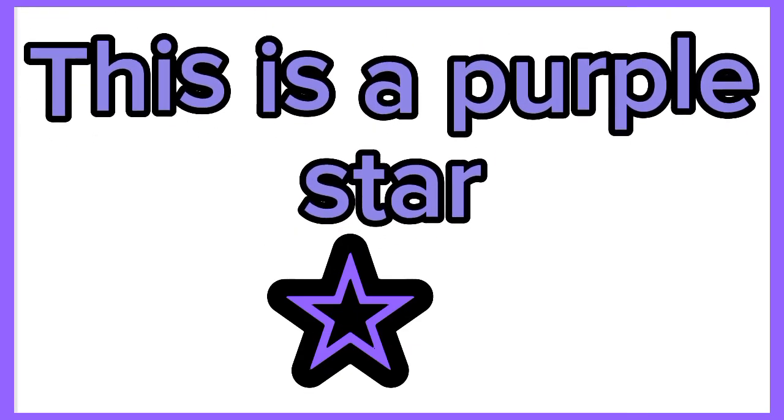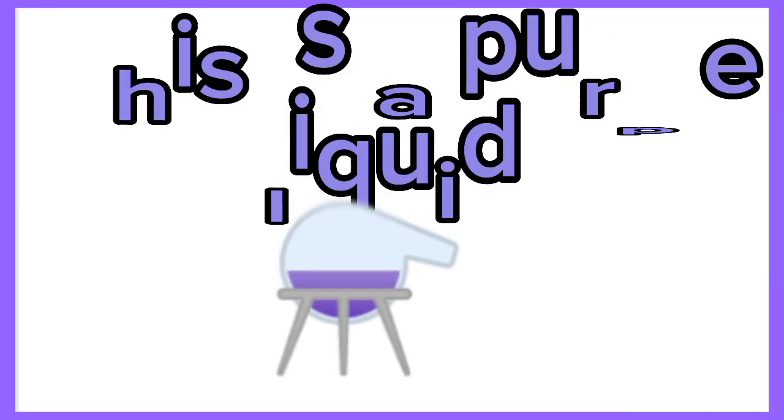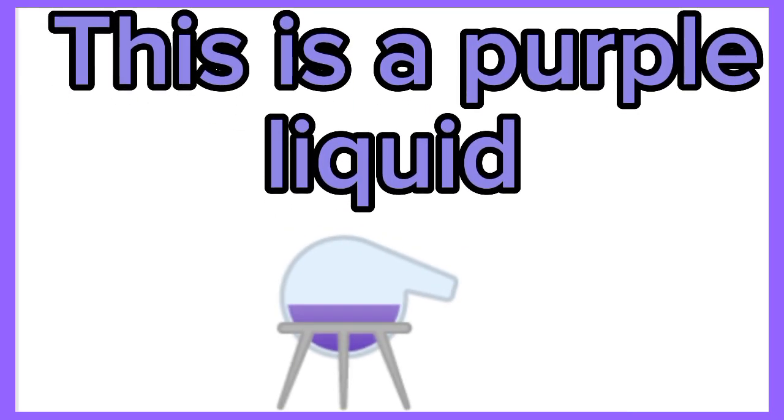This is a purple square. This is a purple hat. This is a purple star. This is a purple liquid.